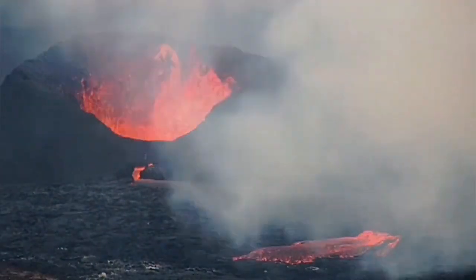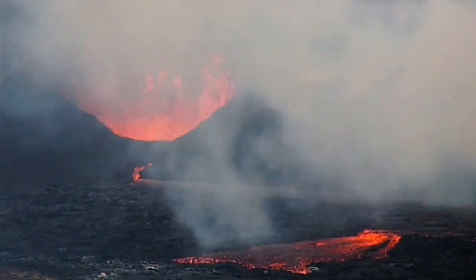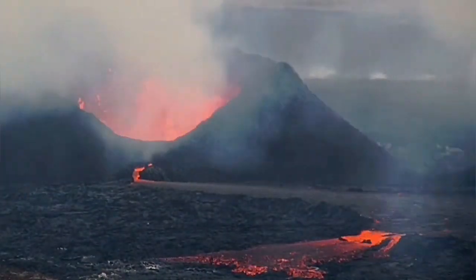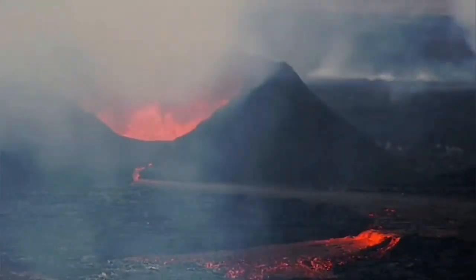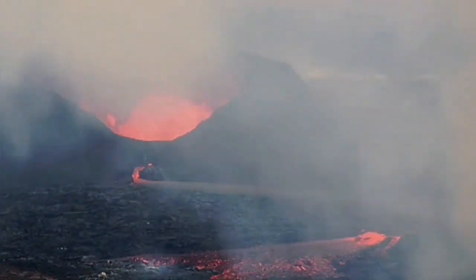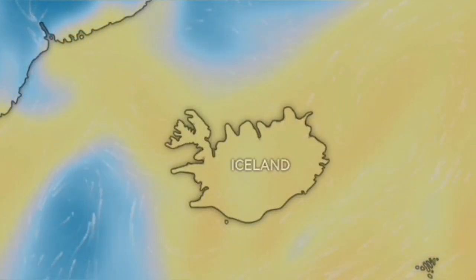The push of the lava, when it cannot advance and faces a barrier, redirects in other directions. In this case it is moving toward the northwest. These openings are temporary and get closed again. This eruption is creating a lot of gases — sulfur dioxide (SO₂) and hydrogen sulfide (H₂S).